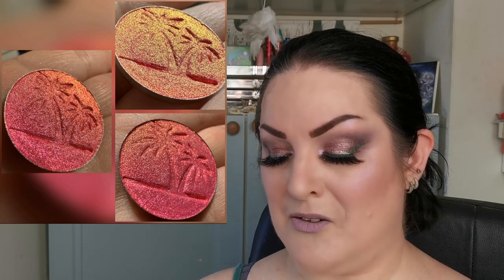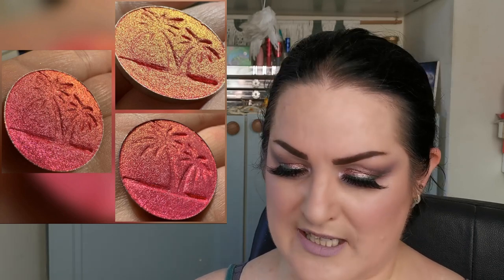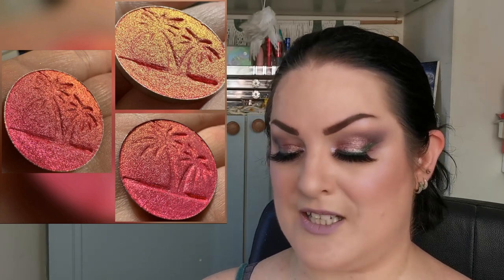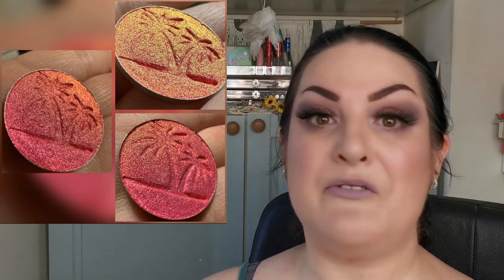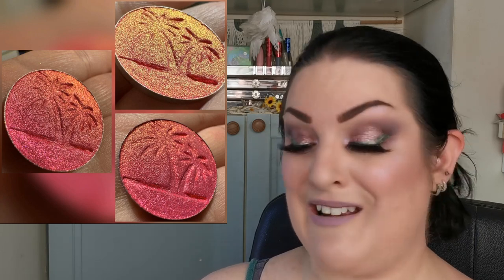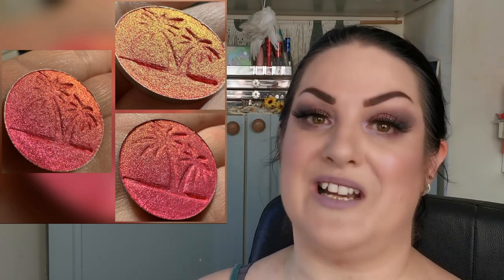Moving on to Tracy's Powder Room — they've already released a new collection. This shade is called Tropic Like It's Hot and it is absolutely stunning. I have not tried anything from Tracy's Powder Room yet, but they are on my list. I love the imprint of the palm trees in it — it's beautiful. If any of you have tried anything from Tracy's Powder Room, let me know what you think of the formula.